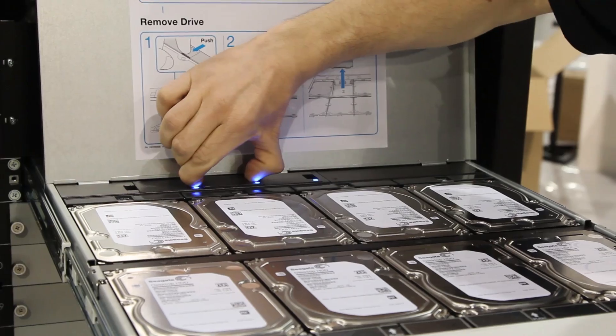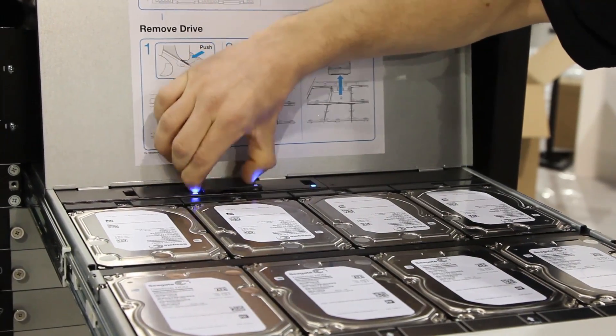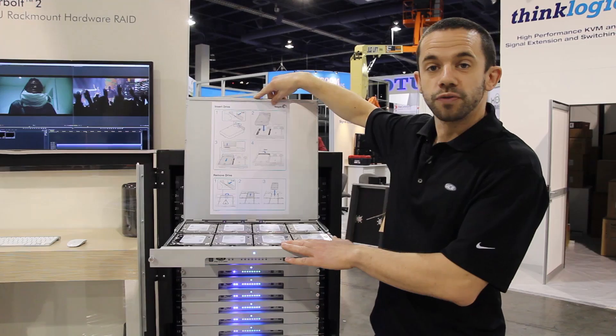We also have hot-swappable fans here — in case one fails, it can be hot-swapped. At the back of the product we have redundant power supplies that can also be hot-swapped. So each unit can hold up to 48 terabytes.